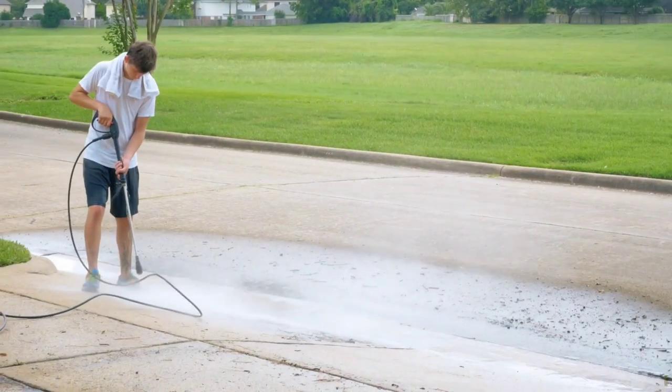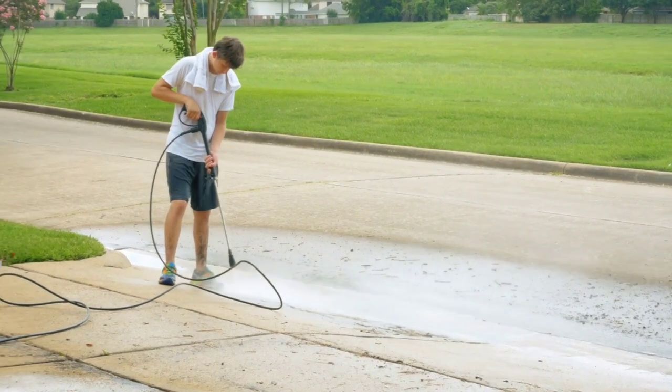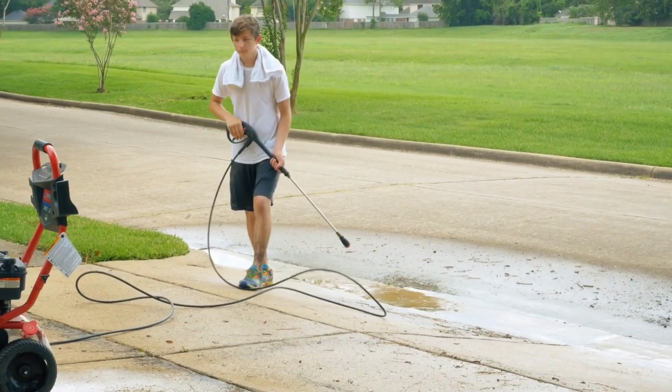Number two: pressure wash the driveway. Here in Port St. Lucie, everybody's got a long driveway or a circular driveway. Make sure that driveway is clean. Now I understand there can be settling cracks — I'm not talking about that — but I'm talking about the dirty driveways. Get somebody to pressure clean those driveways so they're nice and clean when people show up, because if not, it changes the perspective of the house they're about to walk into.